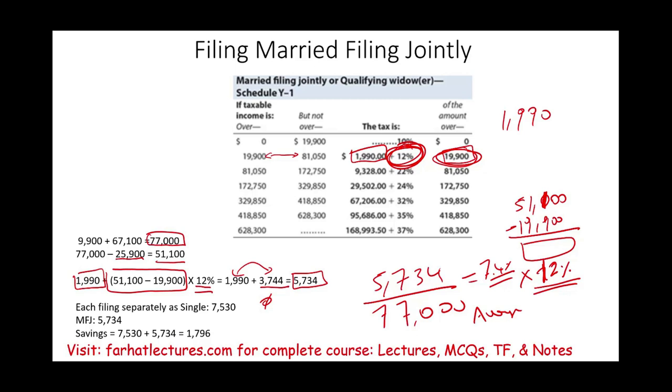Go to Farhat Lectures, look at additional resources — lectures, MCQs, true-false, and notes. That's going to help you improve and do better on your CPA exam, enrolled agent's exam, or in your income tax course. Good luck, study hard, stay safe — and get married too.